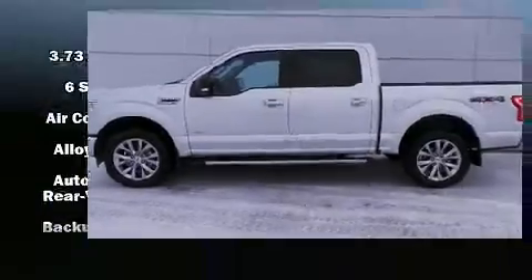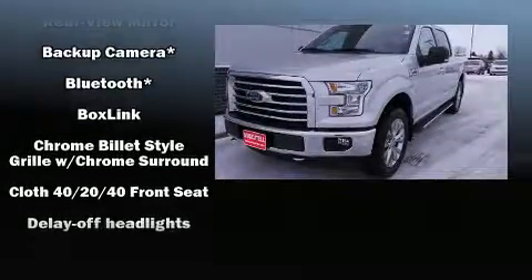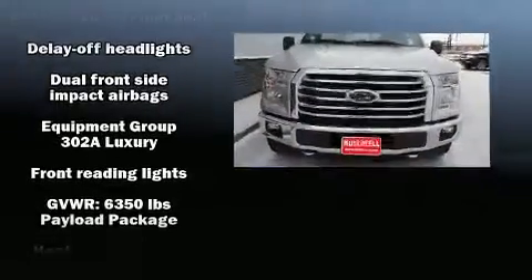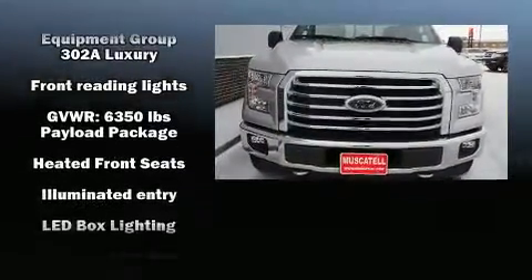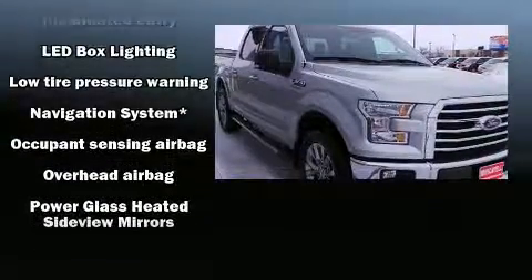You can expect a lot from the 2017 Ford F-150 with less than 30,000 miles on the odometer. This truck refuses to compromise. Ford infused the interior with top shelf amenities such as delay-off headlights, a tachometer, and variably intermittent wipers.